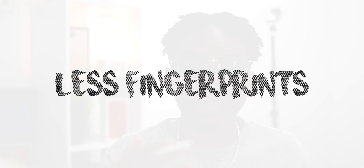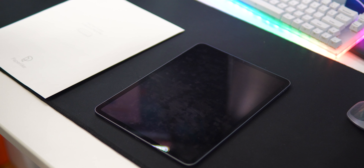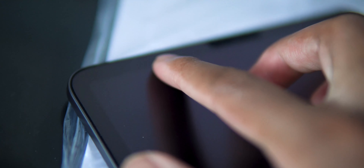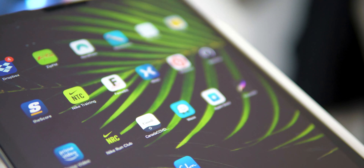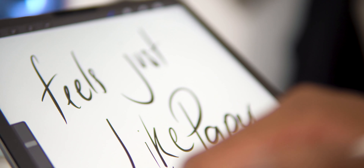Another thing I found is that you get less fingerprints. Normally without the screen protector, the iPad just consumes fingerprints — it looks ugly and mucky. Since I record videos, I'd have to keep cleaning the screen for b-roll and it was a mess. With the paperlike screen protector, because of the texture and the matte finish, I've seen a reduction of about 90% in fingerprints. The iPad just always looks clean.